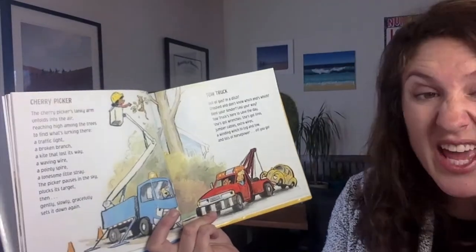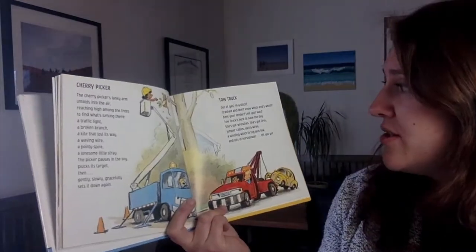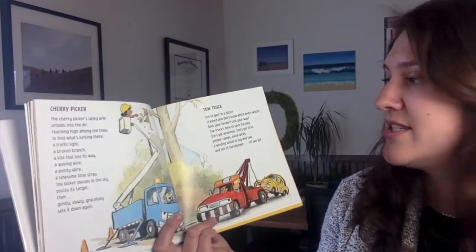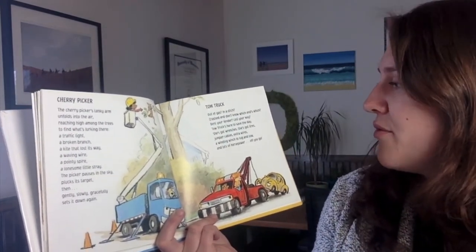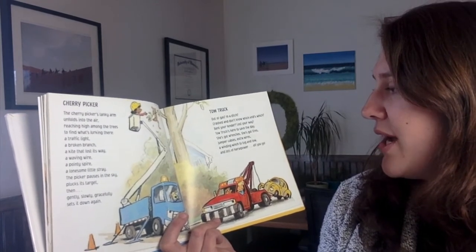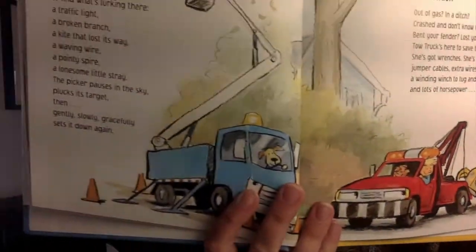Tow truck. Out of gas? In a ditch? Crash and don't know which end's which? Bend your fender? Lost your way? Tow truck's here to save the day. She's got wrenches. She's got tires. Jumper cables. Extra wires. A winding winch to tug and tow. And lots of horsepower. Off you go.